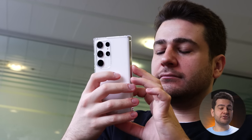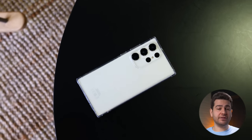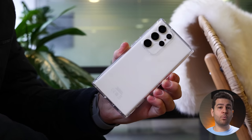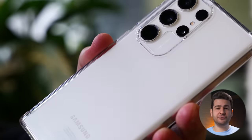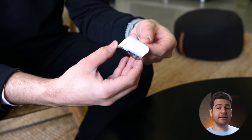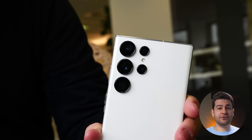They also have clear versions of their cases, which are marketed to be never yellowing — often the main problem with clear cases. Being dirt and sweat resistant is another bonus, and the ability to wirelessly charge your phone without taking off the case has slowly become an industry standard. They have a variety of cases for different brands and models, and they also sell lens protectors that you can simply stick onto the camera to protect it from scratches and cracks. You can use the code in the description to get 10% off your purchase, where there are also links to the product pages.